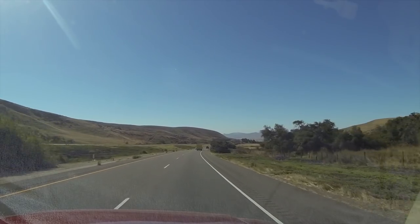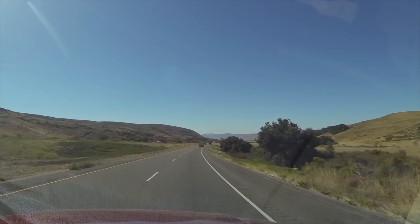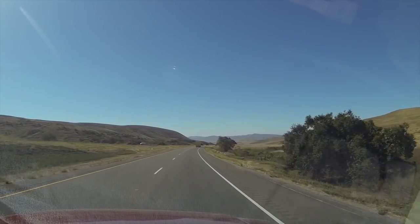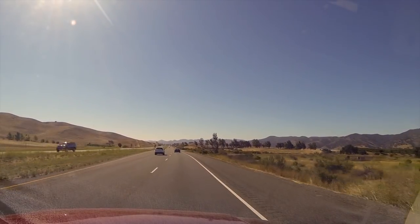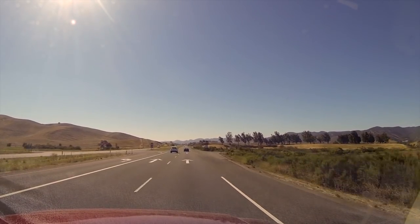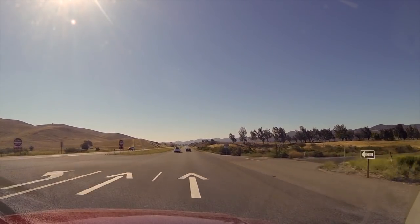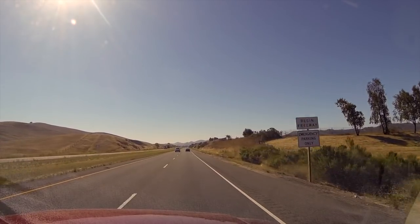Little town called Solvang — I guess that's a little touristy town. But even with the fog, the weather here in the summer is perfect. Over in the valley it's 110 in the shade, and the average here is like 70 to 80. Plus you got the ocean. I could really live here.